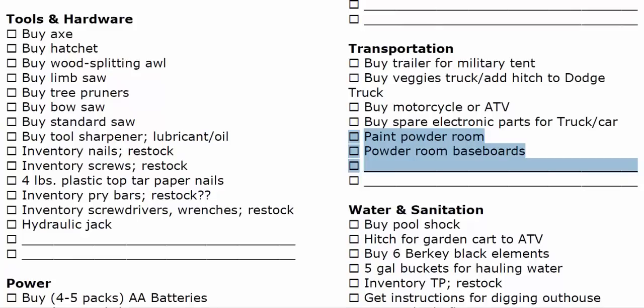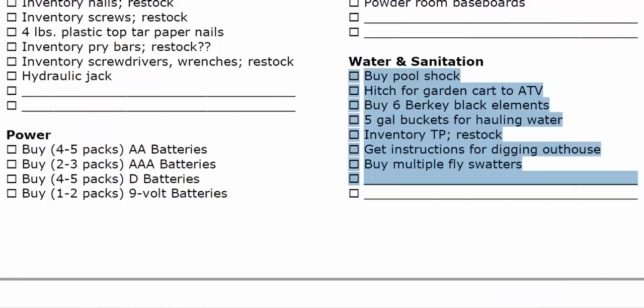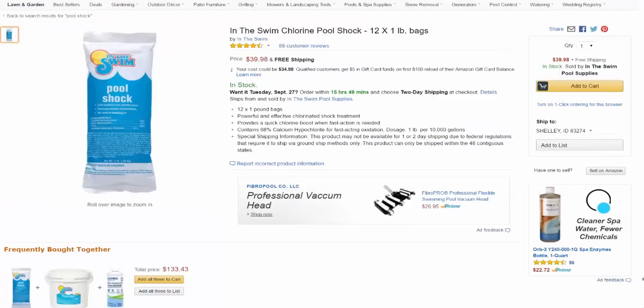My wife's to-do list is popping up on here — I don't know why painting the powder room and powder room baseboards is on this preparedness list. It's sort of like making the beds before you flee when there's a fire coming. But anyway, she's kind of stuffing the to-do list in here. If you've seen my water purification video, you know I'm a big proponent of using pool shock, because that is a stable, long-term way to store chlorine, and we need to buy some more of that.